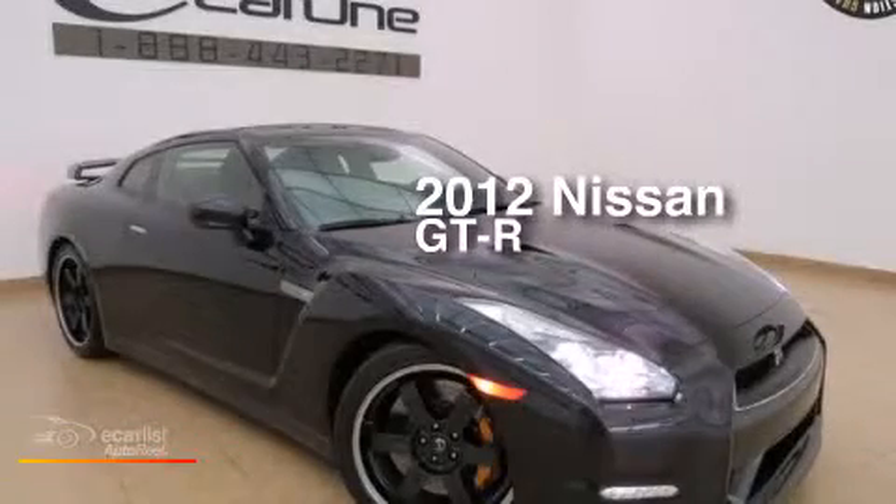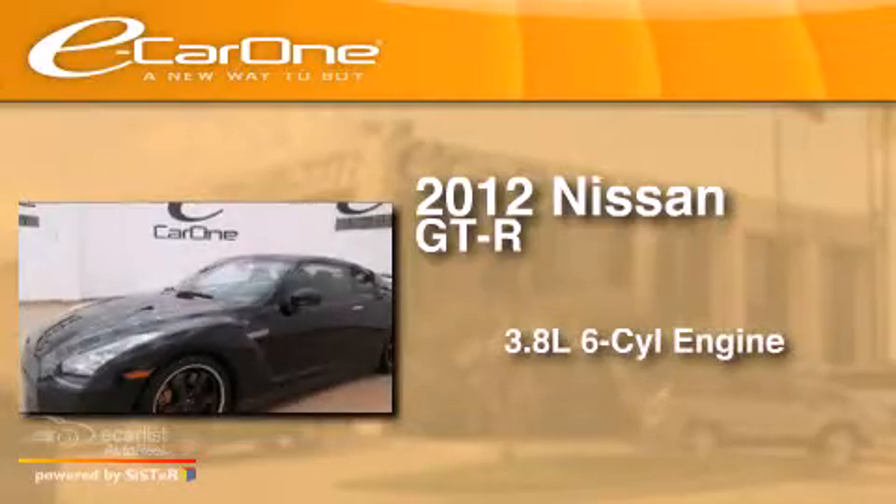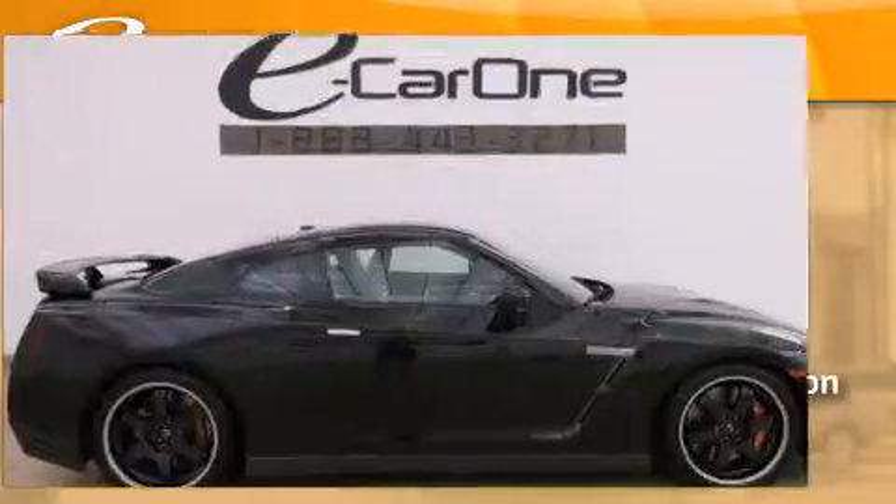This is a 2012 Nissan GT-R. It features a 3.8-liter, six-cylinder engine, an automatic transmission, and all-wheel drive.